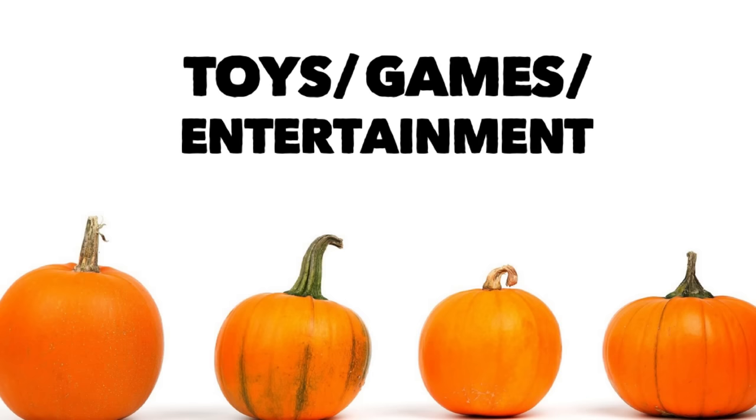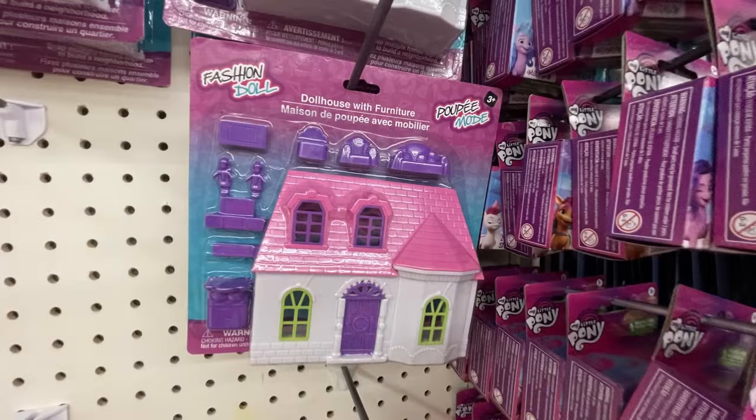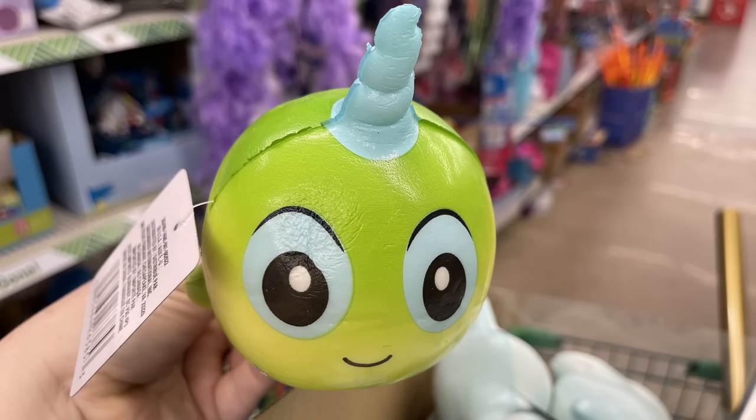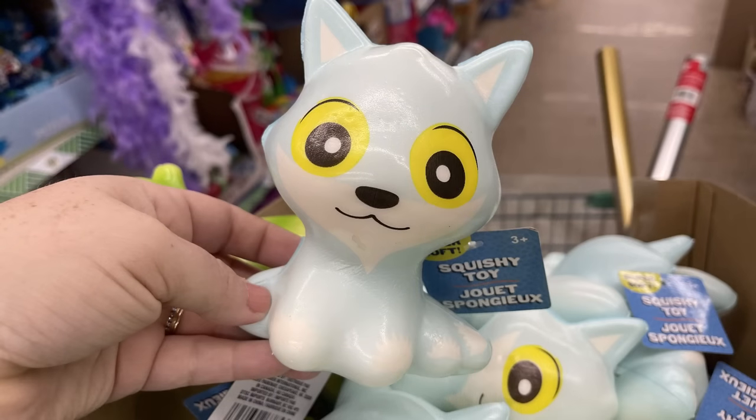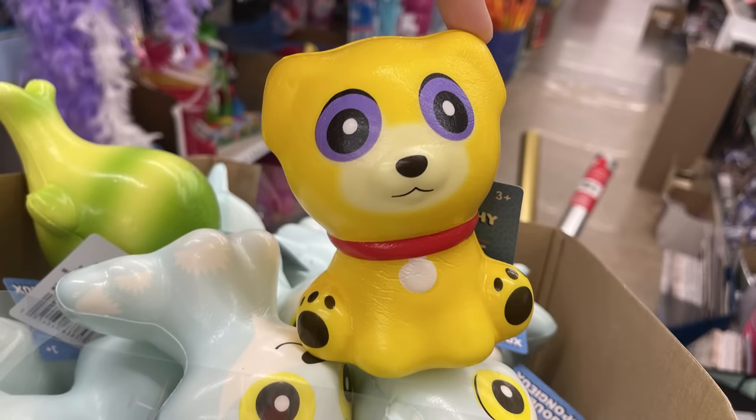For toys, games, and entertainment, we've got these dollhouses with furniture — those have just been restocked. And a bunch of squishies — they've got the narwhal in green and blue, and two different dogs: a blue one and a yellow puppy.